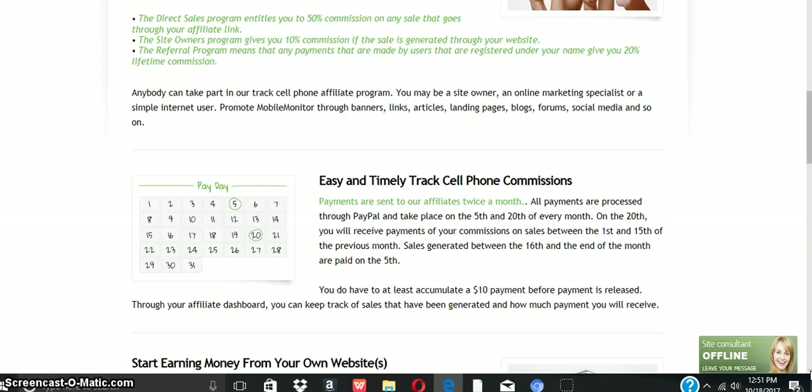This is a great opportunity to earn some additional income with a great affiliate program. Payments are sent to affiliates twice a month. All payments are processed through PayPal, taking place on the 5th and 20th of every month. On the 20th, you will receive payment of your commissions on sales between the 1st and 15th of the previous month. Sales generated between the 16th and the end of the month are paid on the 5th. You do have to accumulate at least a $10 payment before payments are released. Through your affiliate dashboard, you can keep track of sales generated and how much payment you will receive.